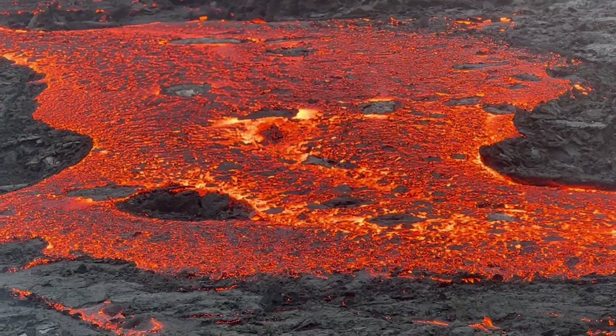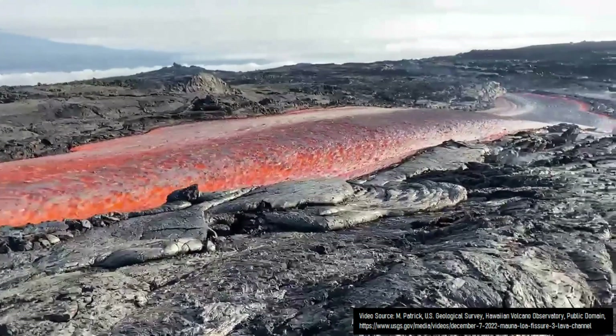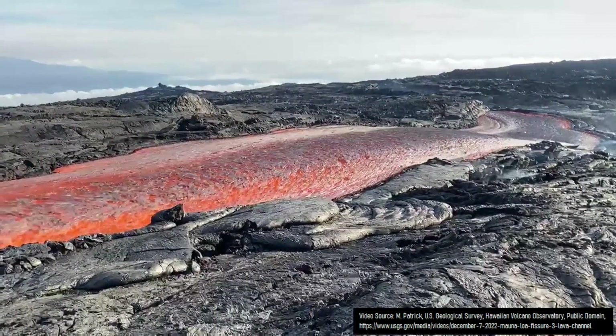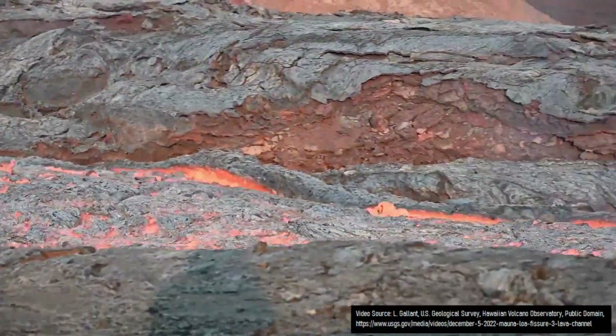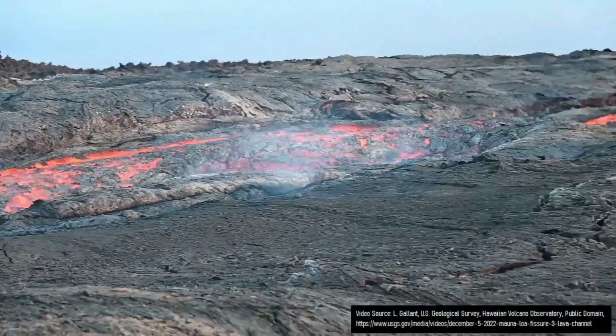Lava flows generally do not travel very far from a volcano. On rare occasions, a basaltic lava flow like those seen in Hawaii might stretch for 10 or 15 miles from an erupting vent. However, these vast distances are typically not obtained by more silica-rich lava flows, which have far higher viscosities than that of fluid basalt.